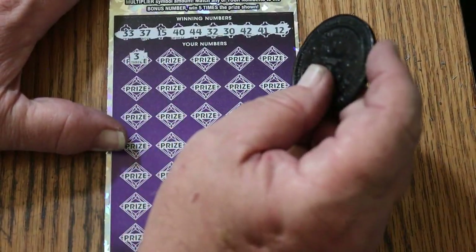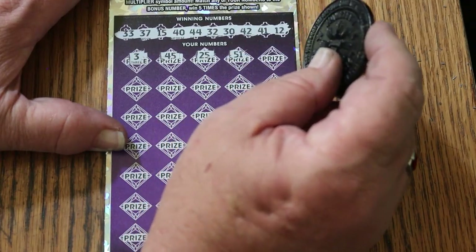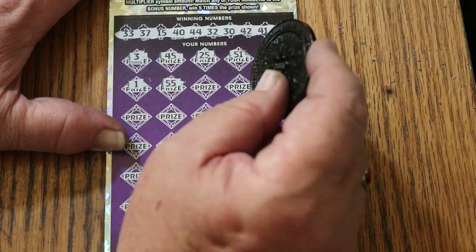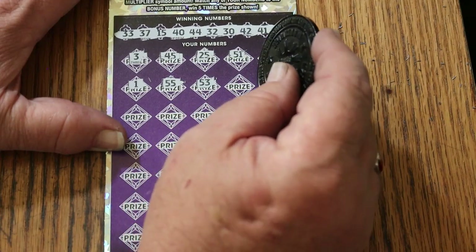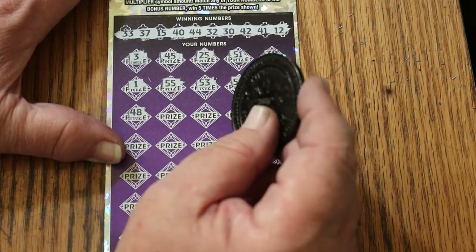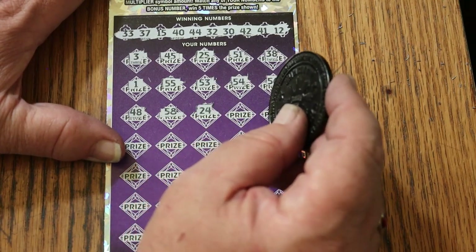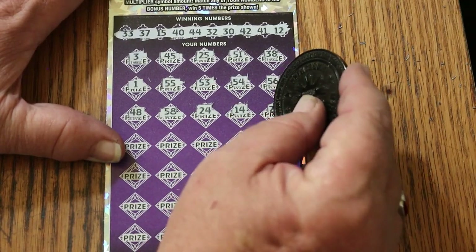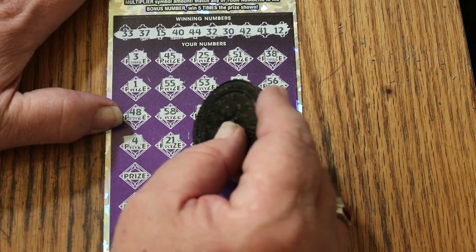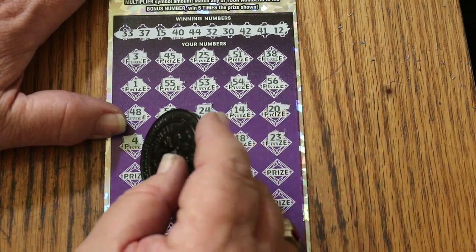Here we go — 3, 45, 25, 51, 38, number 1, double nickels 55, 53, 54, 56, 48, 58, 24, 14, 20, 4, 21, number 9, 18, 23, the big 60.